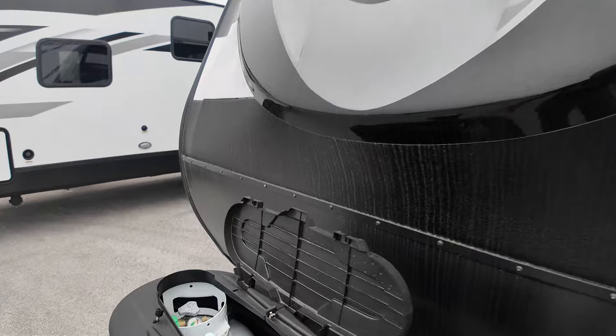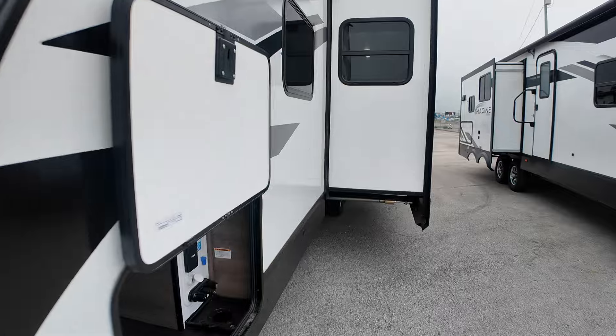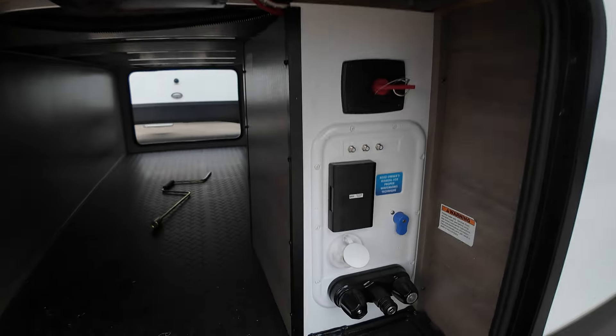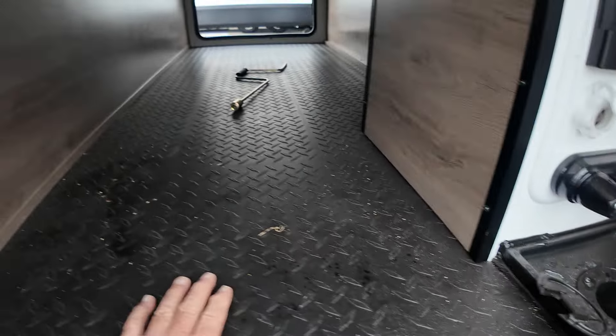This is the Imagine 2800 BH — BH for bunkhouse. We'll fill up your propane tanks for you; you're going to have 220-pounders here. The electric tongue jack of course. The 2024s have an upgraded pass-through storage with a really nice rubber mat running the full length, and a new LED light strip that runs the full length as well.